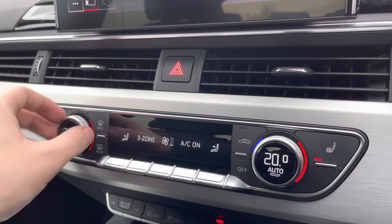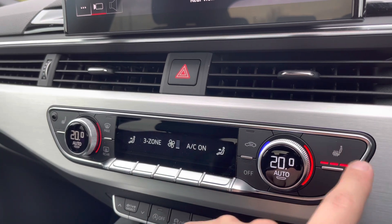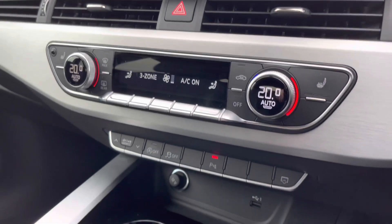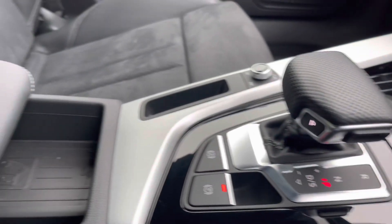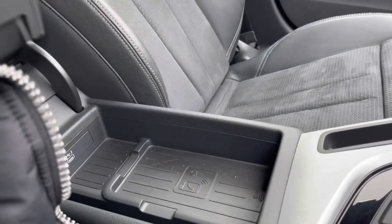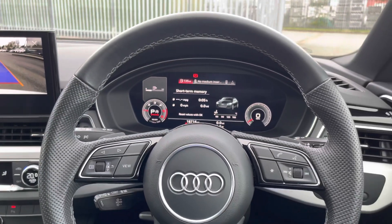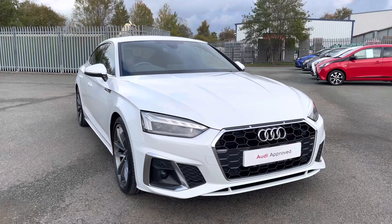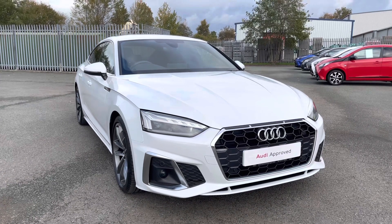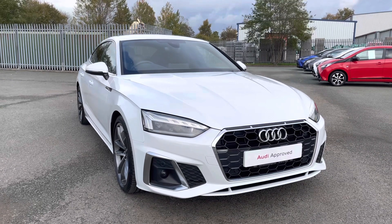Just below that we have the controls for the three-zone climate control which are easy to use and allow you and your passengers to individually find a perfect temperature for yourselves. We also have the heated front seats, which are a perfect feature for those colder winter mornings. Just below that we have a couple of illuminated cup holders, the slick S-Tronic gear shifter, and underneath the central armrest there is the Audi phone box so you can wirelessly charge your phone on the go. Other key features of this A5 include the Audi Pre-Sense City and multi-collision brake assist for extra safety and peace of mind on every single journey.